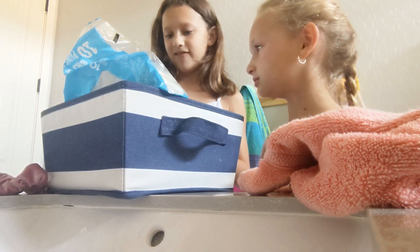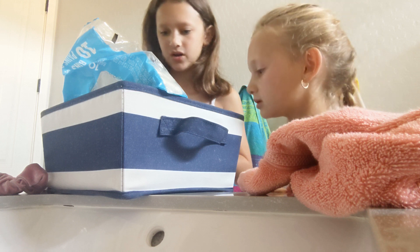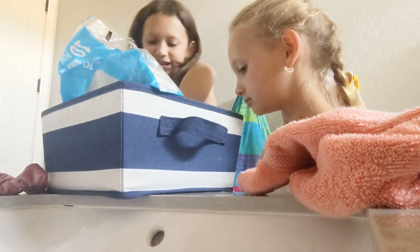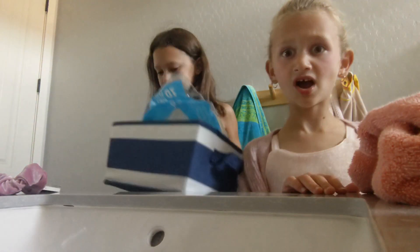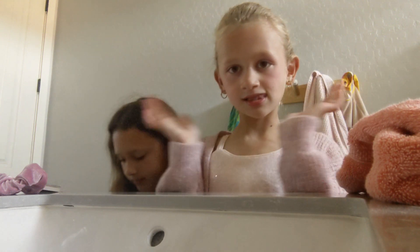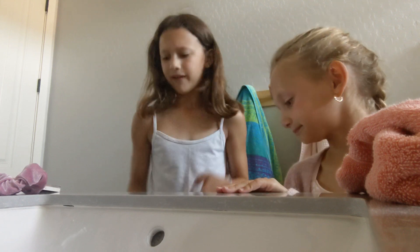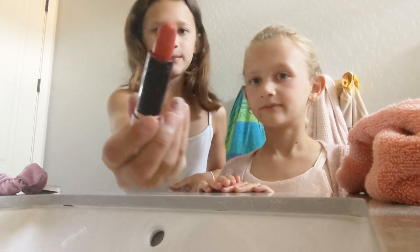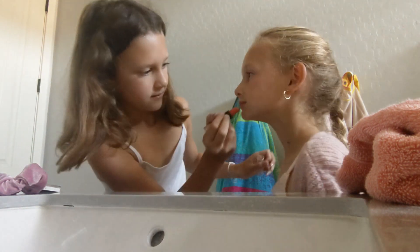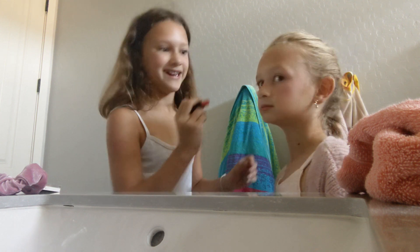I have an eyeliner pencil but it needs to be sharpened. I have lipstick and lip gloss — which one do you want? Probably the lipstick — that sounds like Barbie. I need you to move. I'm really nervous. Okay, this is the lipstick — look at me... Oh, this is looking good!